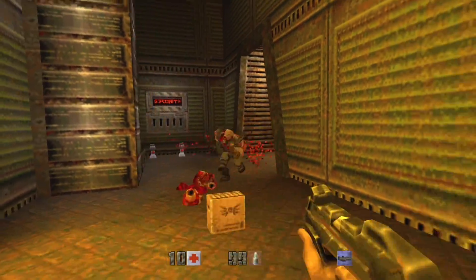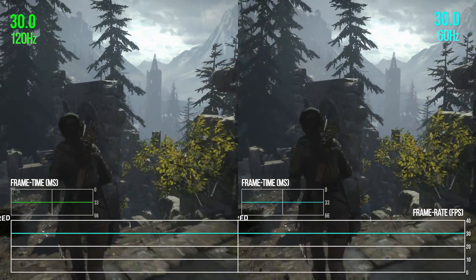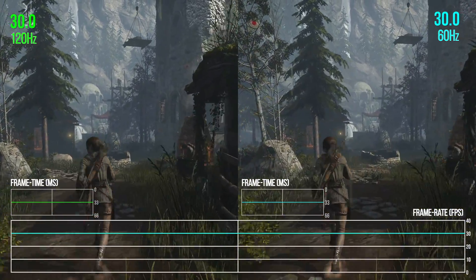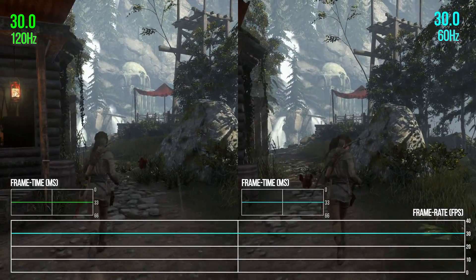Let's talk about that 120Hz display support — how it is in the here and now on Xbox One machines. A totally valid question is simply: what is the point? There are no games that run faster than 60 frames per second, so why bother offering up a 120Hz output? Look at this capture head-to-head of Rise of the Tomb Raider in high-quality mode, capped at 30 frames per second. It's 30fps with a 33ms frame time no matter how you run the game.